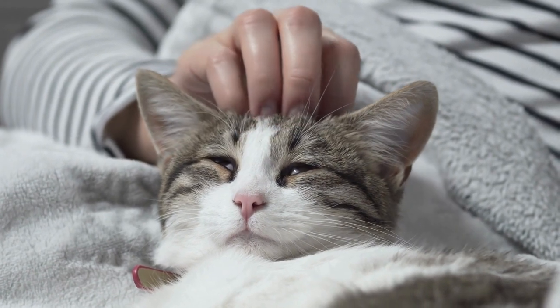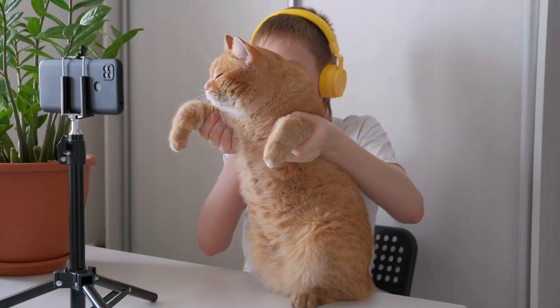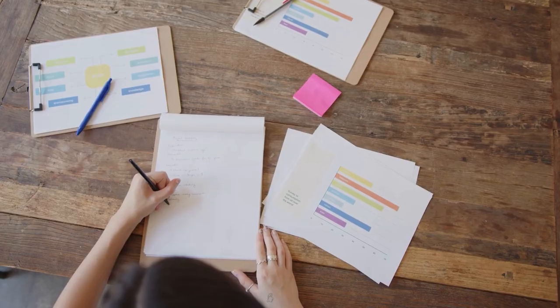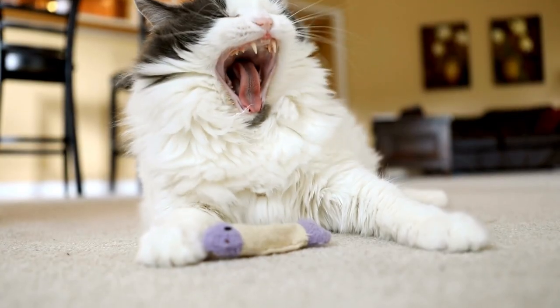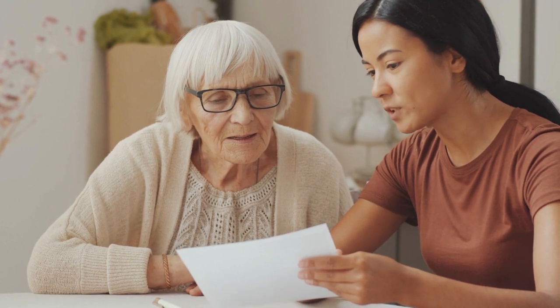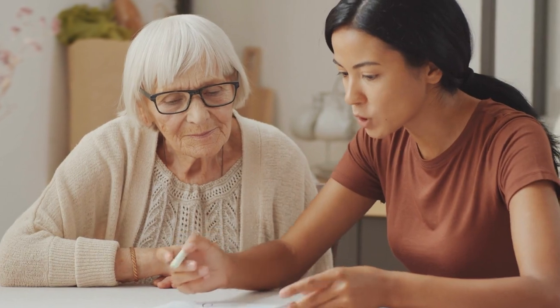Regardless of how you find your cat sitter, ensure they are experienced, well-reviewed, and have adequate qualifications. Meet with them beforehand to introduce them to your cat and see if they are a good fit. Make sure to leave written instructions and schedules, and try to keep your cat's routine as stable as possible while you are gone.